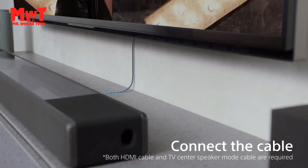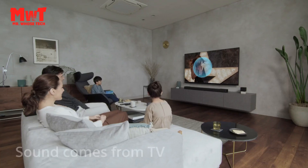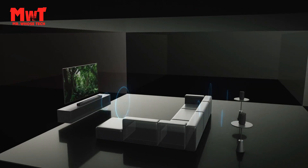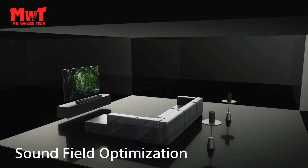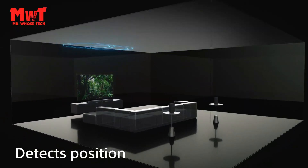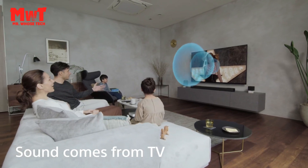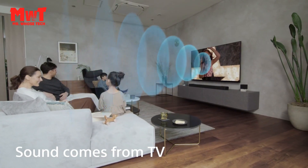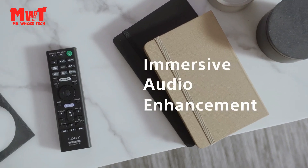Built-in dual subwoofer delivers high sound pressure for clear, deep bass, achieved by expanding the area of the diaphragm and the size of the subwoofer. Beam tweeters bounce sound off the side walls and expand surround sound to give you an immersive experience that goes beyond the size of your TV, combining with S-Force Pro front surround for even wider surround sound.